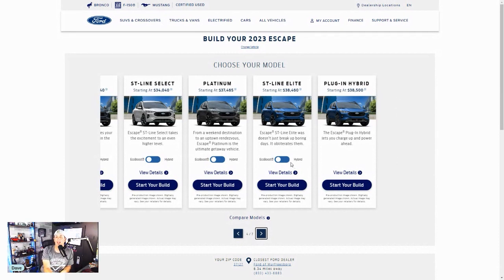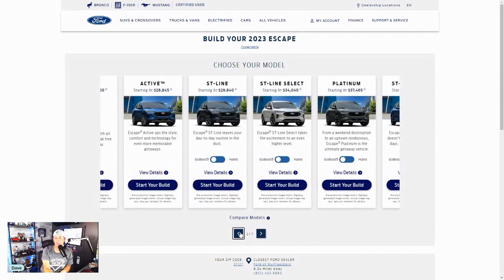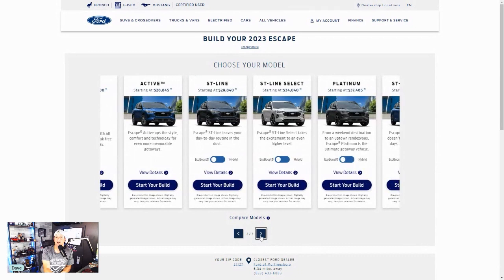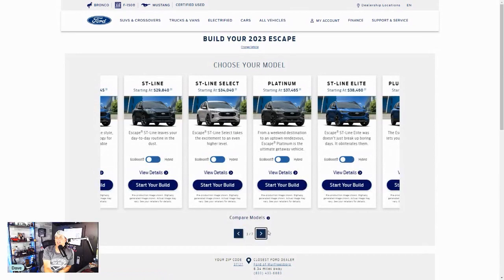They do have a plug-in hybrid or just normal hybrid versions. Going back to look — it doesn't look like until the ST Line that you can get into the hybrid, and that one is around $29,000. If I click hybrid here, wow, no price increase for that. For $37,000 you can get the Platinum and the ST Line Elite. The ST Line Elite says 'it doesn't just break up boring, it obliterates them.' I'm not sure about that, but in a vehicle like this, it's a miles-per-gallon game — that's what these vehicles are.